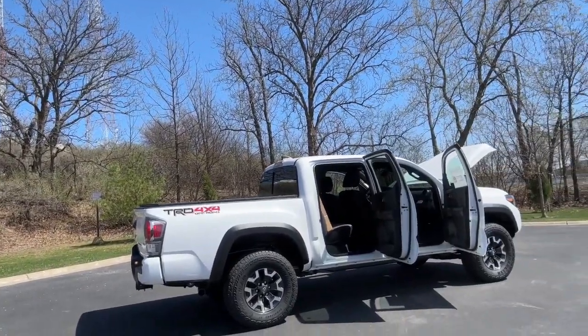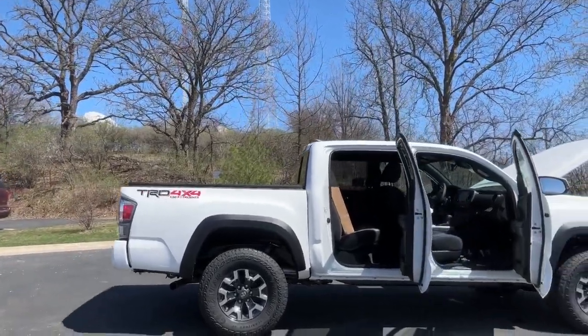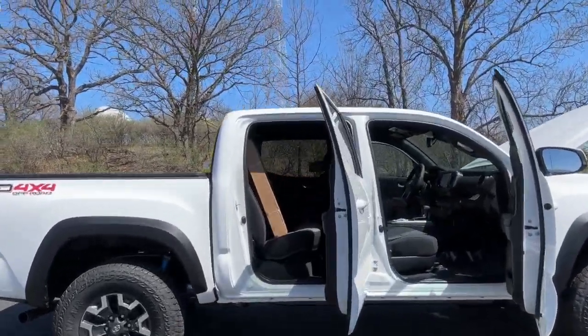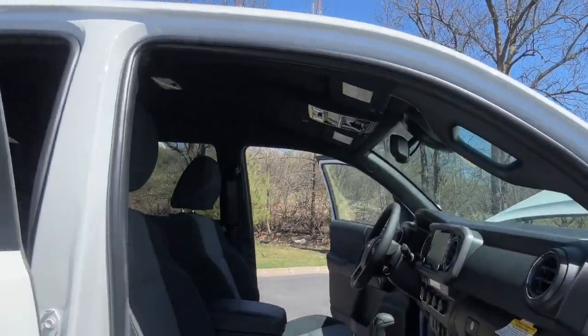Hey, it's Tony talking CarBiz. Check it out. I've got a brand new 2023 Toyota Tacoma TRD Off-Road. In today's vehicle video, we're going to dive inside and check out all the great features on the TRD for 2023.